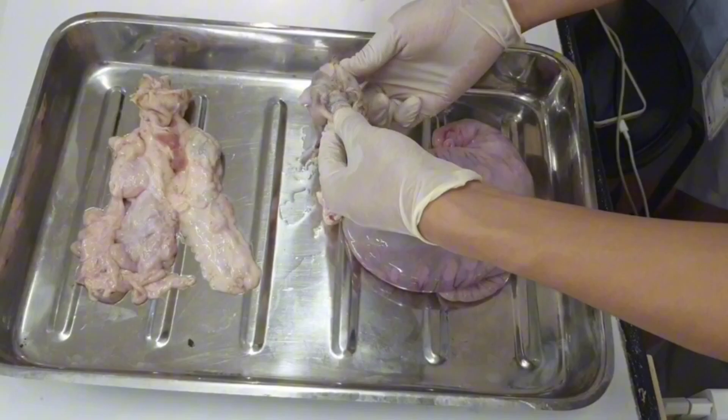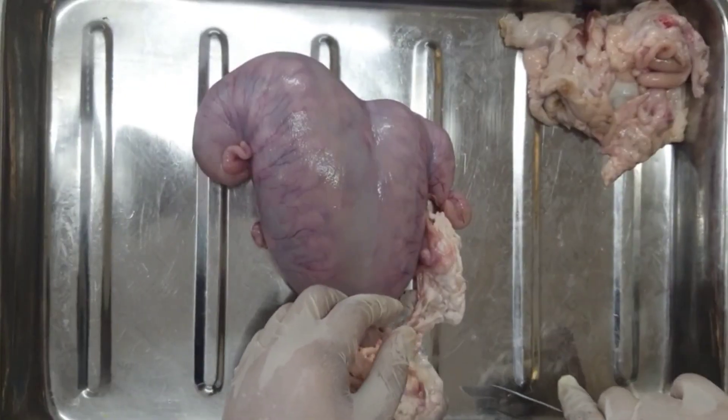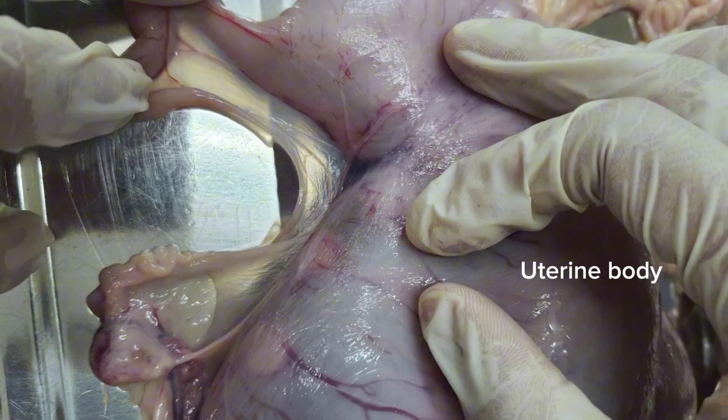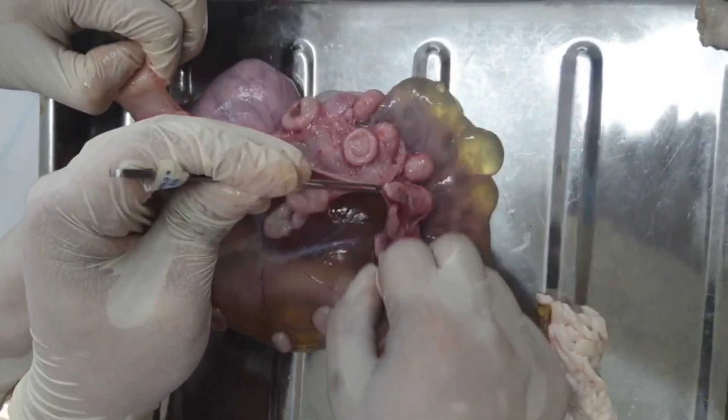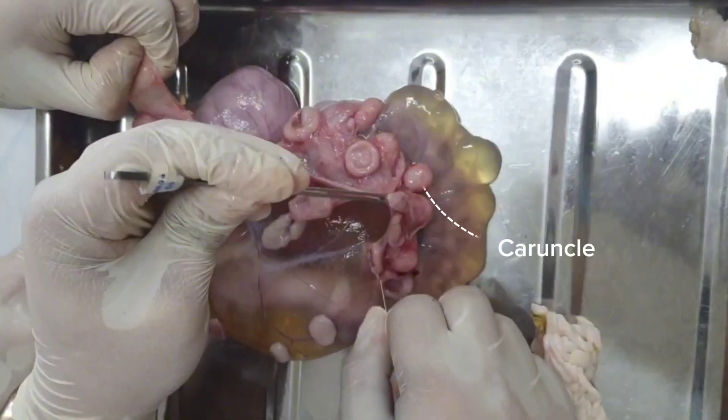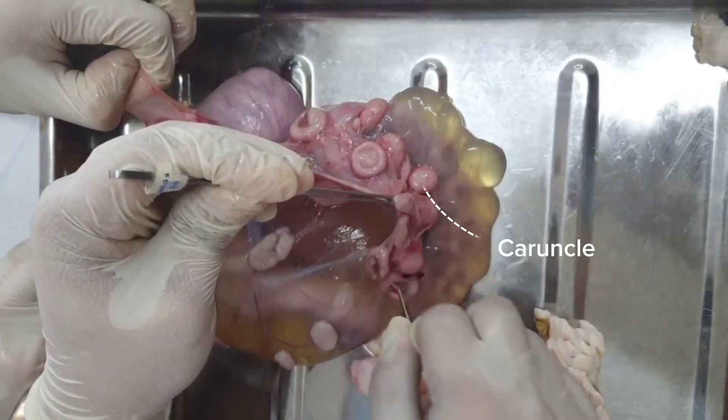This pregnant specimen was examined to differentiate the organs from the non-pregnant specimen. The uterine body, oviduct, ovary, and the broad ligament are also prominent. Upon this section, we observed that there were caruncles attached to the wall as well as the platydon within.